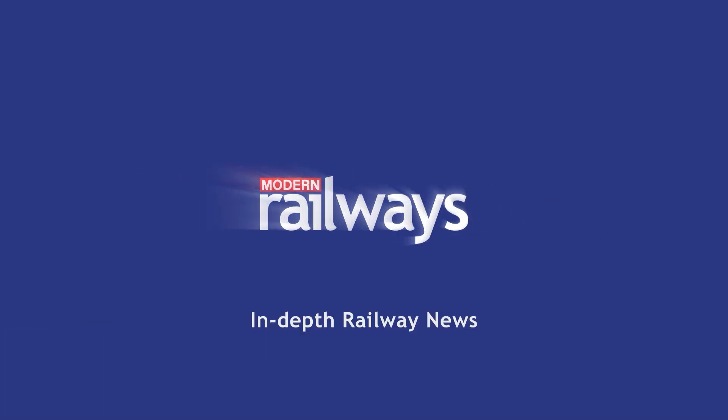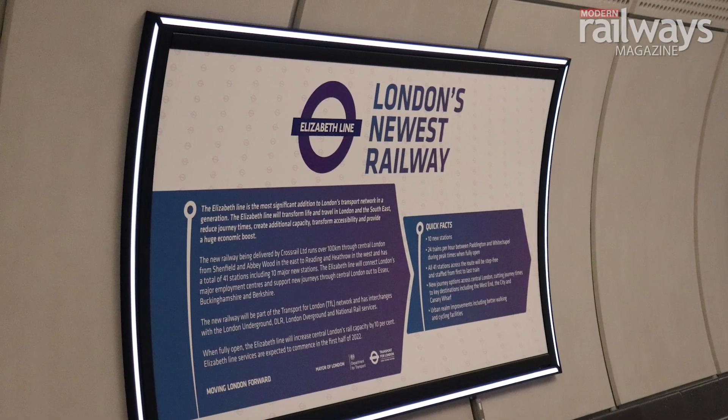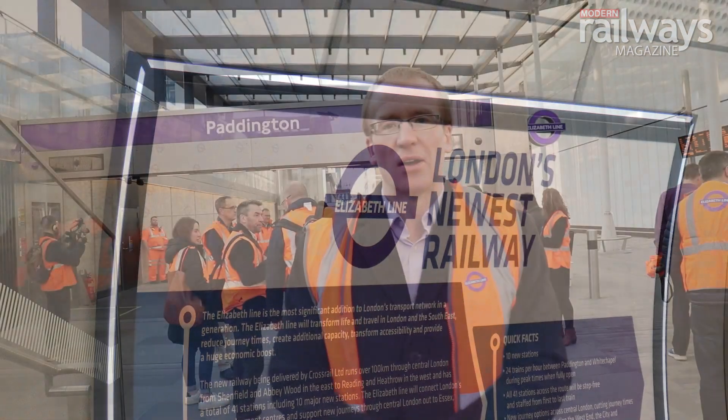Modern Railways — in-depth railway news. The Elizabeth Line is the biggest addition to London's transport network for a generation. I'm here at Paddington Station in London and we're about to get a sneak preview of what the Elizabeth Line is going to be like. It's going to open very soon and we're going to take a journey on it — come down inside with me. We're going to go underground and take a journey on the Class 345 to Liverpool Street and back. Really looking forward to it.